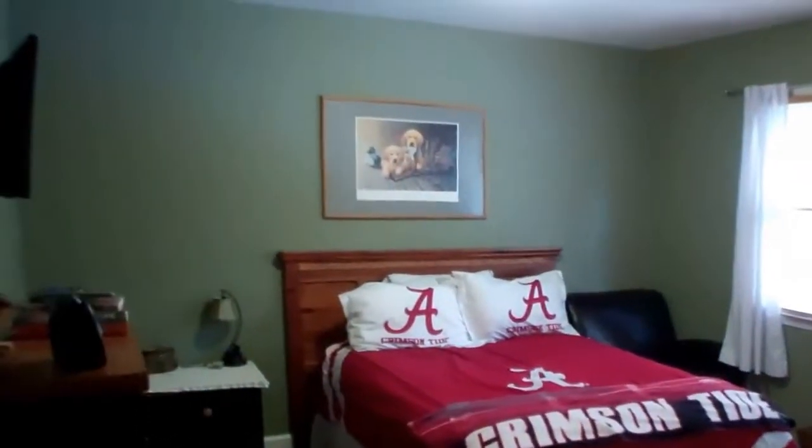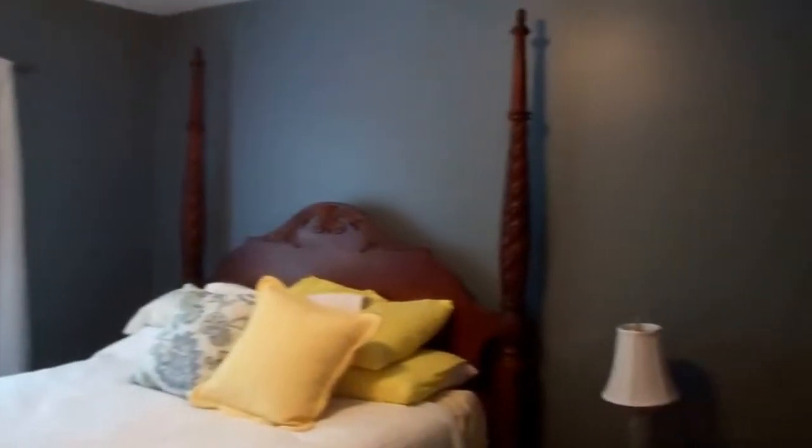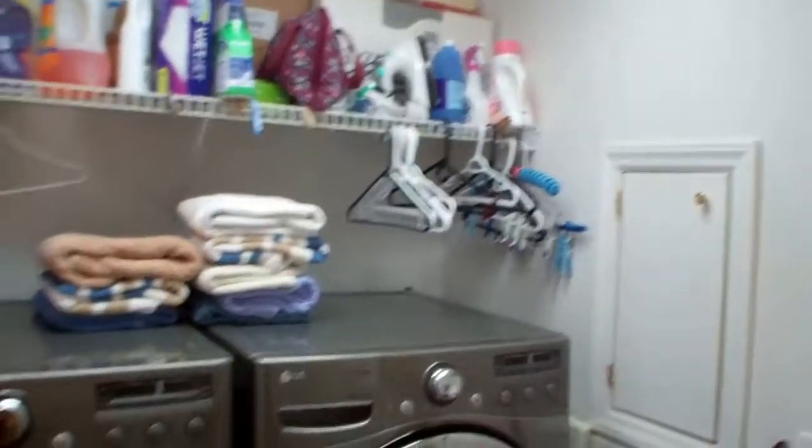Here's another bedroom, and another one. Beautiful flooring up here. There is a laundry chute, and here's the laundry room — spacious.